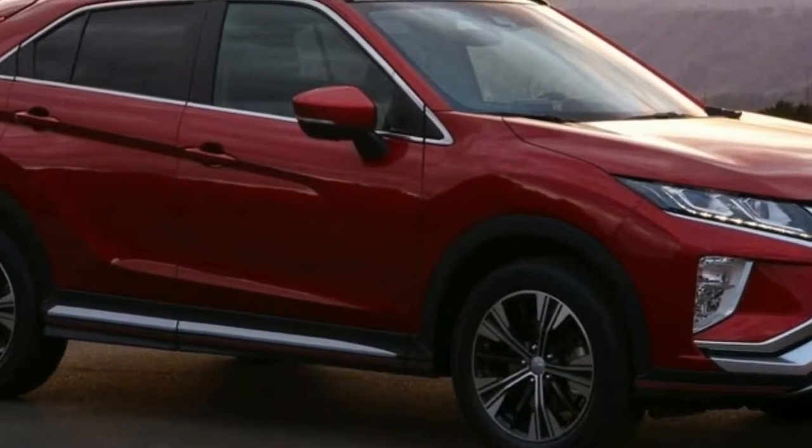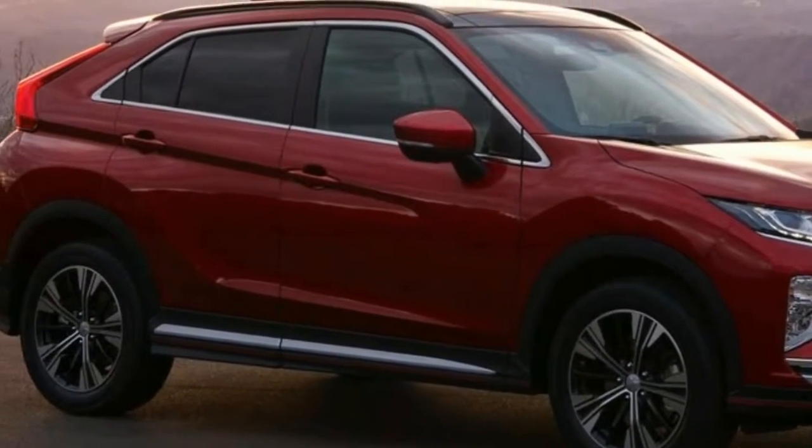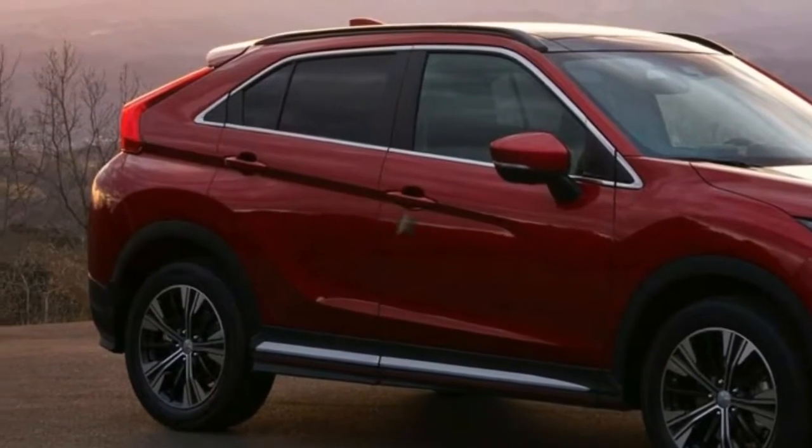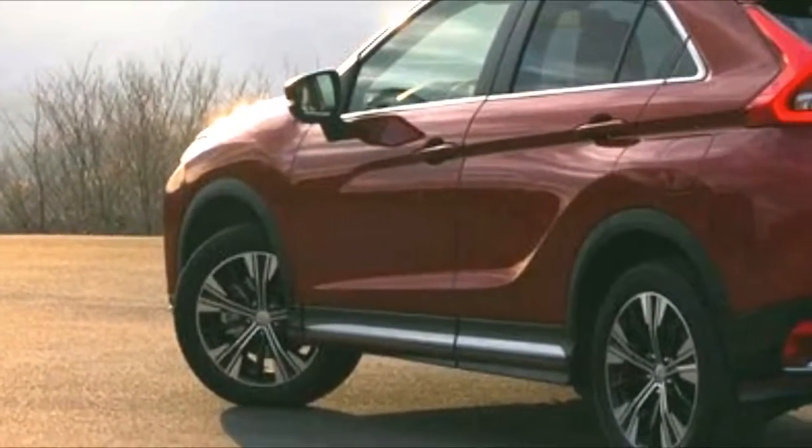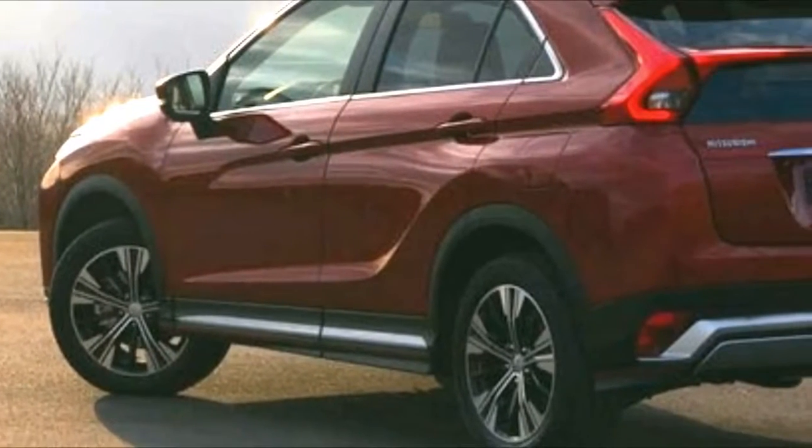The exterior styling and the name are clearly attempting to establish a connection with the old Eclipse coupe. But look inside the cabin and you'll notice a more modern design and new infotainment setup.